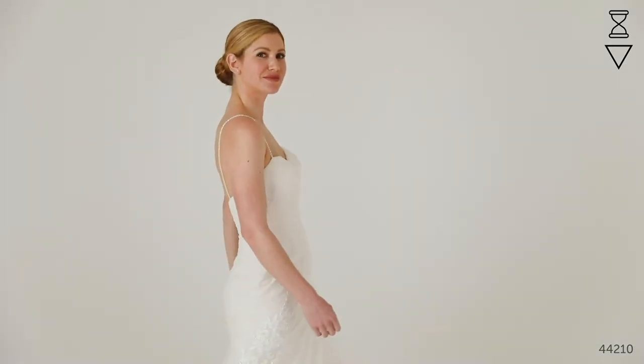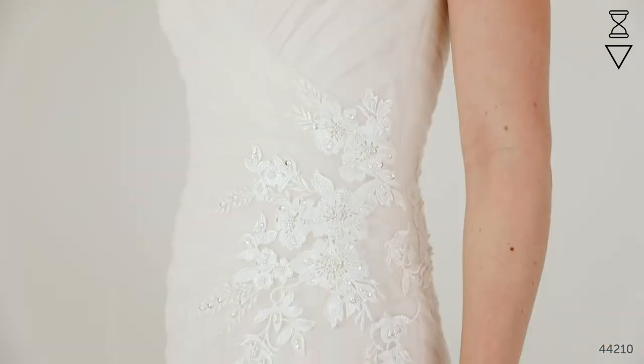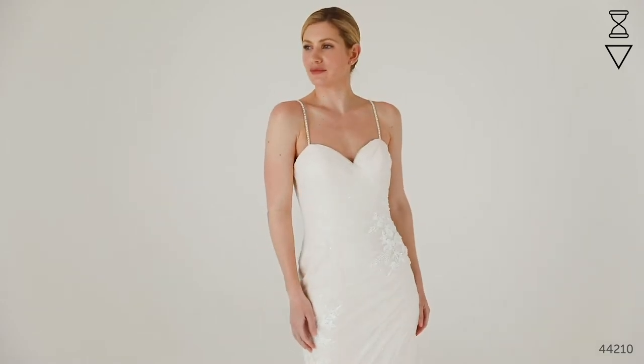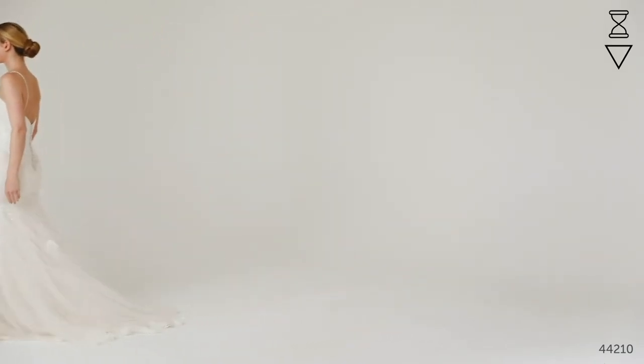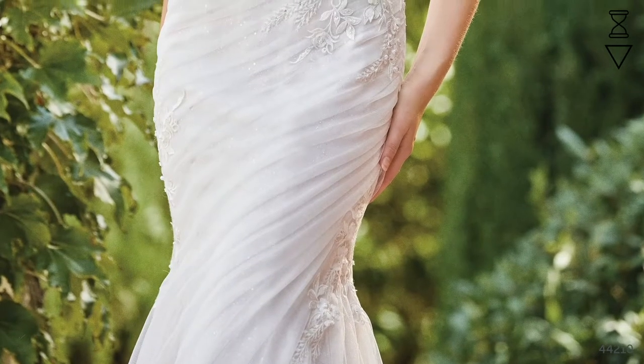Style 44210 is a feminine draped fit and flare dress with soft jewel ruching over a layer of sparkle. The classic sweetheart neckline has been trimmed with delicate beaded straps, and the bodice is finished with beautiful beaded floral lace appliques. A sweeping chapel length train is trimmed with delicate floral hem lace. A draped bodice like this is a design feature that's going to contour your curves in all the right places, and guarantees some seriously Instagrammable wedding photos. Finish the look with a lace edge veil to match the skirt and some really glitzy jewellery for some added glamour.